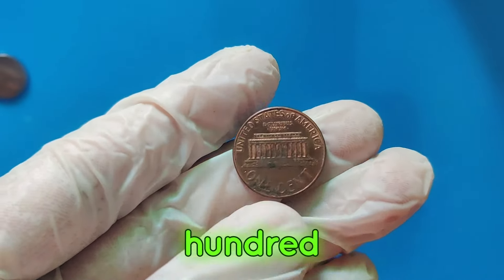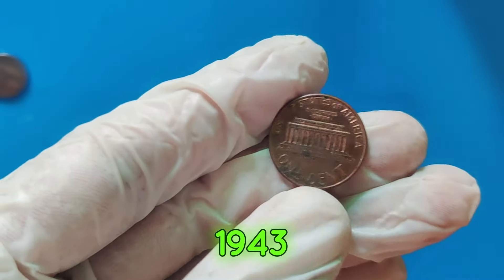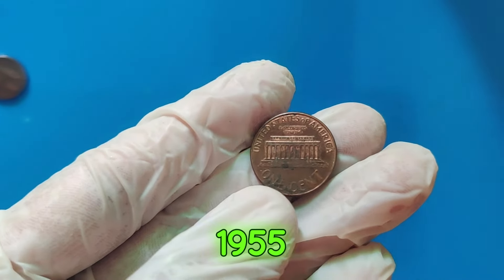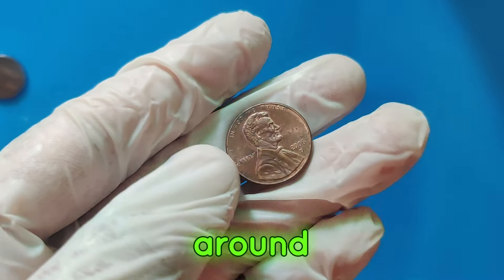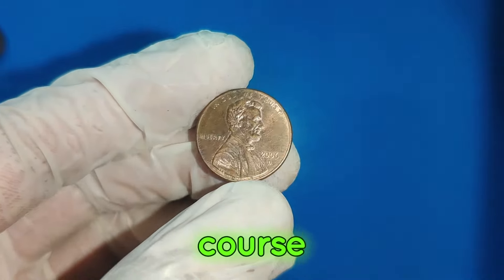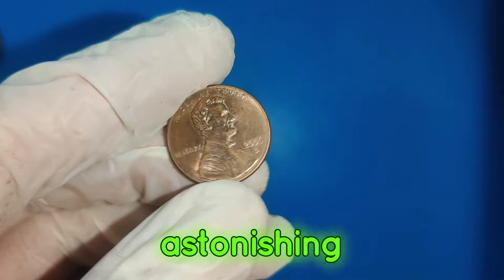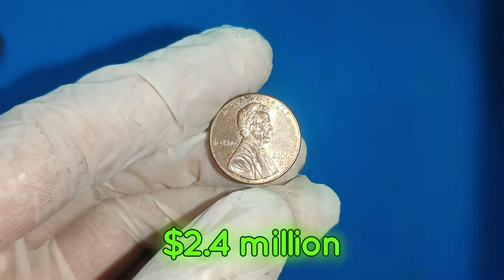Here are some of the most valuable Lincoln pennies in history: the 1909 SVDB Lincoln penny, valued at up to $100,000; the 1943 bronze Lincoln penny, worth over $1 million; the 1955 double-die Lincoln penny, valued at around $125,000; and the star of today's show, the 2006 D Lincoln penny, with an astonishing market value of $2.4 million.